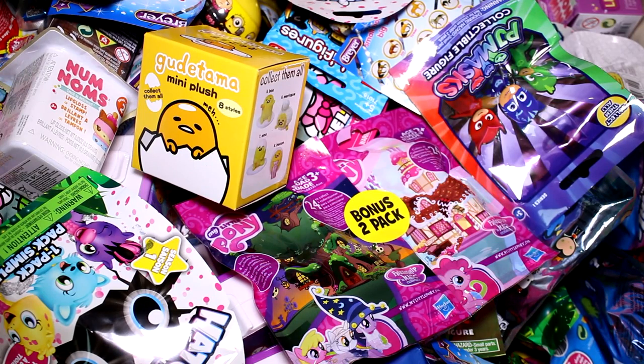Hey guys, and welcome back to another episode. We are going to be picking five random blind bags or boxes to open today, so let's just go ahead and get started.